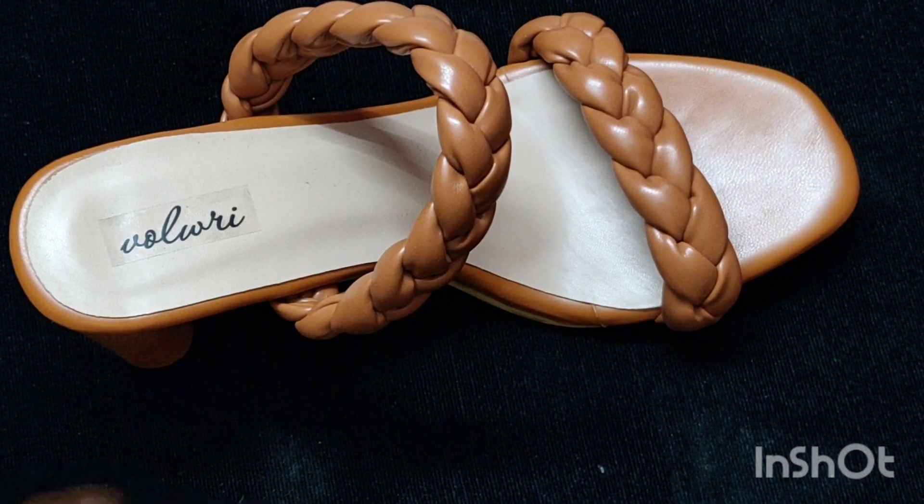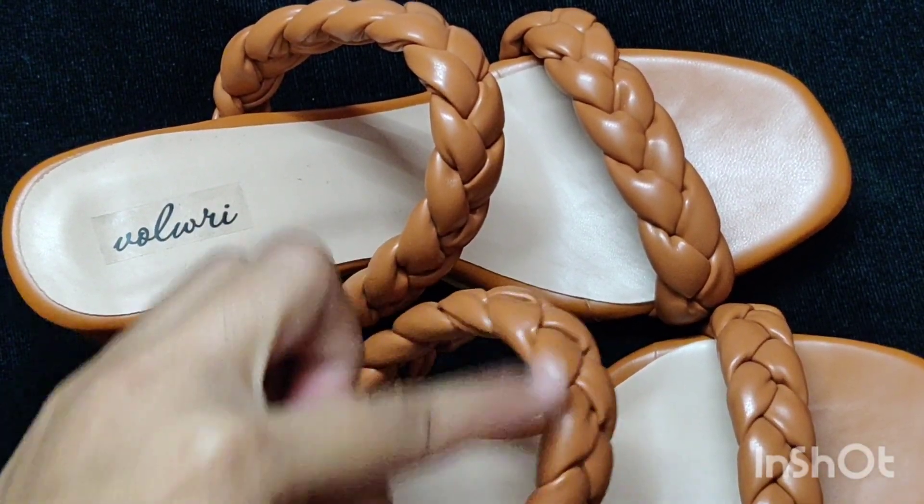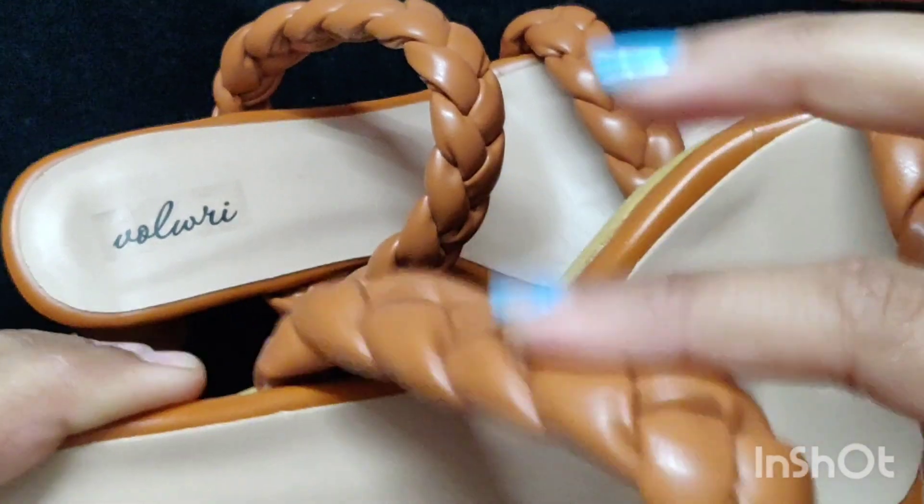Next I bought this from the Wolverine brand and this is very good. You can get a braided strap here and you can pick it in different colors.